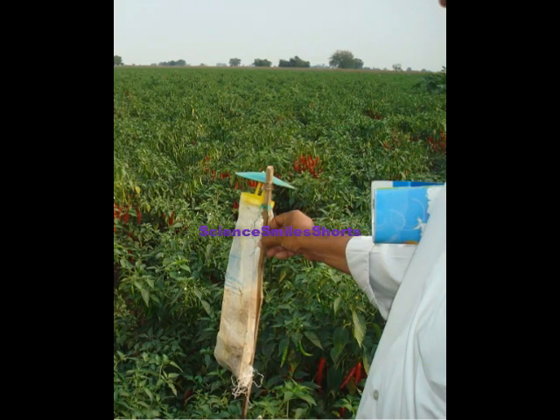A pheromone trap is usually tied to a bamboo stick, as shown here in the field. In this picture, we can see a lot of insects trapped in the funnel — more than half of the funnel — in our chili field.